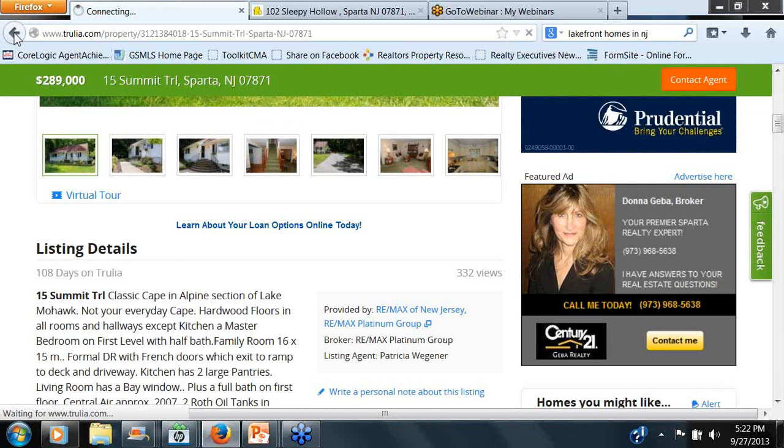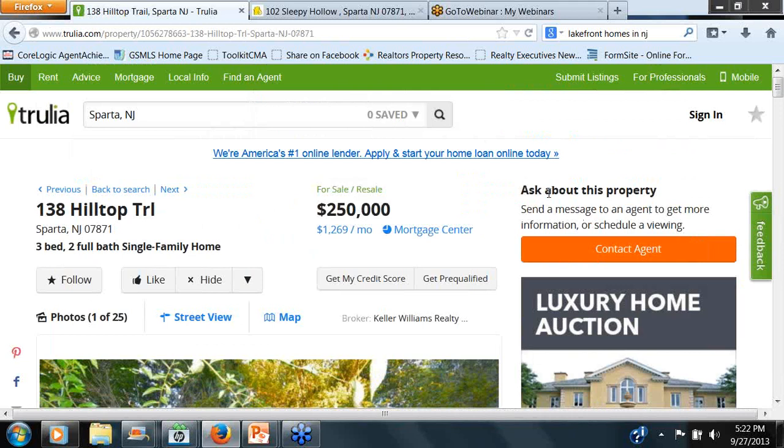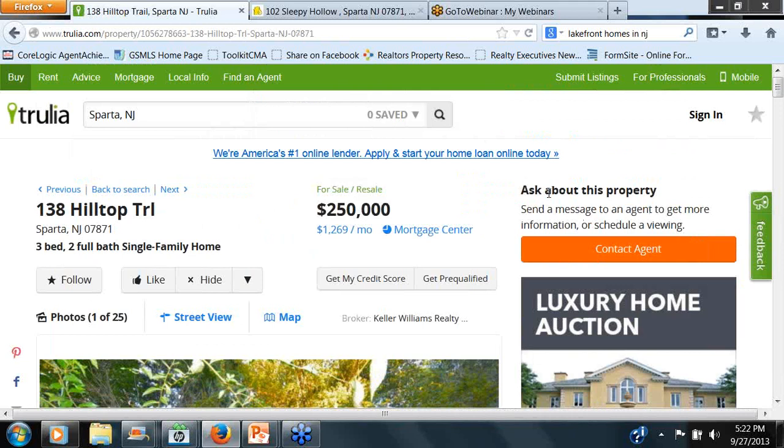Keller Williams is not participating in the Trulia Premium. This particular listing agent is not a pro, so they're losing all of these leads. I have an entire presentation on just Trulia stats. With the amount of people on Trulia and the Trulia app — and I'll show you what my Facebook page looks like because I do embed some of the Trulia widgets onto my Facebook page — that lead generation does come back to me, identified through my Trulia profile.